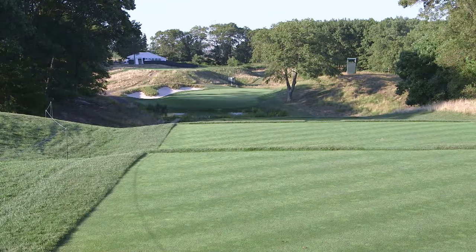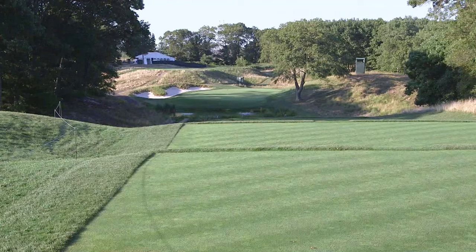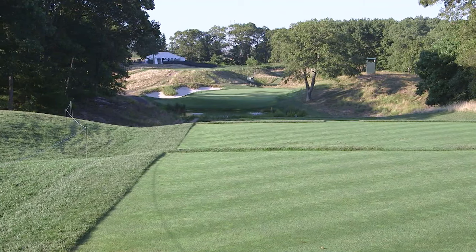It's amazing tee to green — that golf course is so right in front of you, but you just have to execute the golf shots. It's a perfect U.S. Open venue. Tee to green, there's not much harder than Bethpage Black.